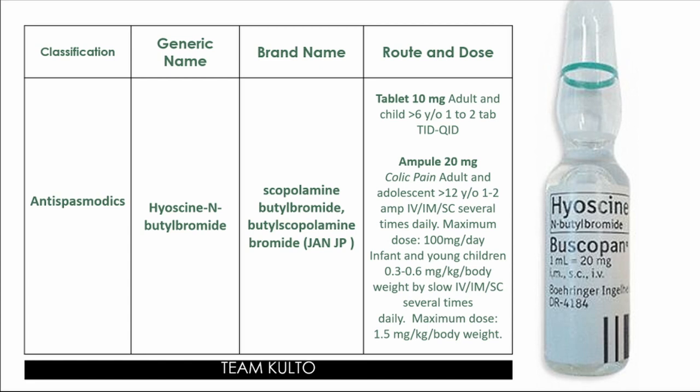In terms of route and dose, we have tablet and IV forms. For tablets, the dose is 10 mg for adults and children more than 6 years old — 1 to 2 tablets, TID or QID. For the ampule form, the stock dose is 20 mg, indicated for colic pain. For adults and adolescents more than 12 years old: 1 to 2 ampules IV, IM, or subcutaneous, several times daily; maximum dose is 100 mg per day. For infants and young children: 0.3 to 0.6 mg per kg body weight by slow IV, IM, or subcutaneous, several times daily; maximum dose is 1.5 mg per kg body weight. You may want to take a screenshot of this for reference.